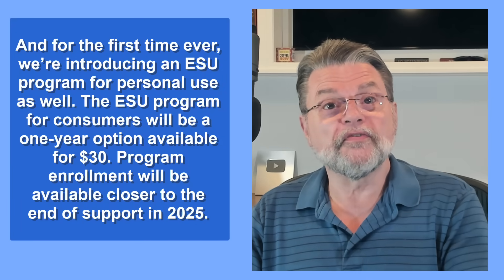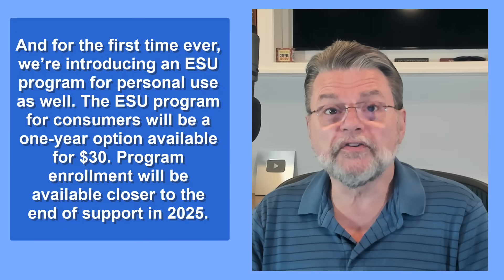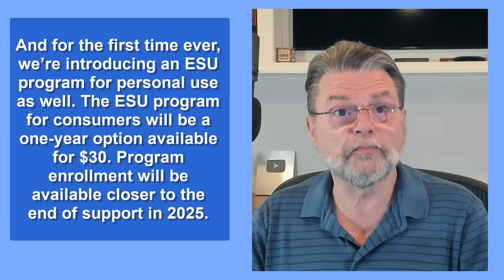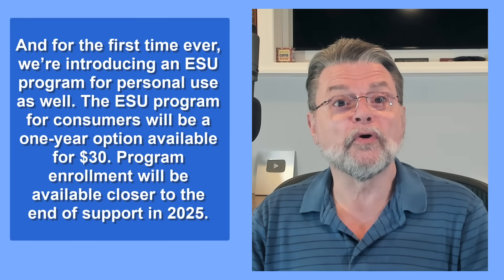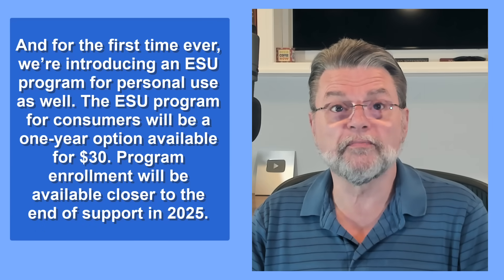Quoting them: "For the first time ever, we're introducing an ESU program for personal use as well. The ESU program for consumers will be a one-year option available for $30. Program enrollment will be available closer to the end of support in 2025." For $30 — although possibly free as I'll talk about in a minute — you get one year of security updates beyond the October 14, 2025 cutoff date. One year. After that, once again, you're on your own. And again, this includes no feature updates and no bug fixes other than sufficiently serious security issues.